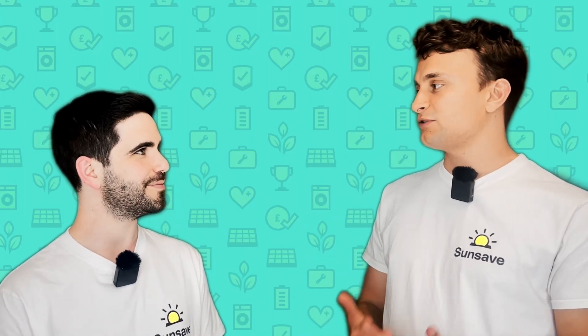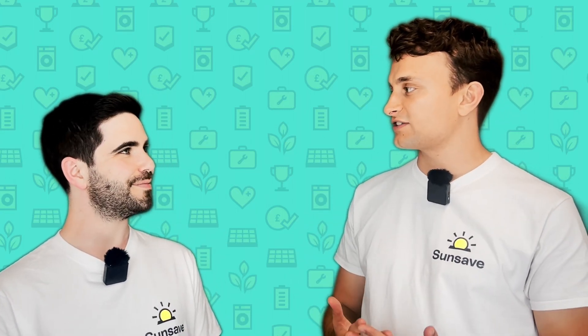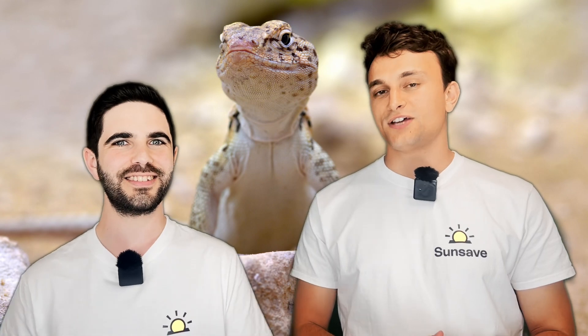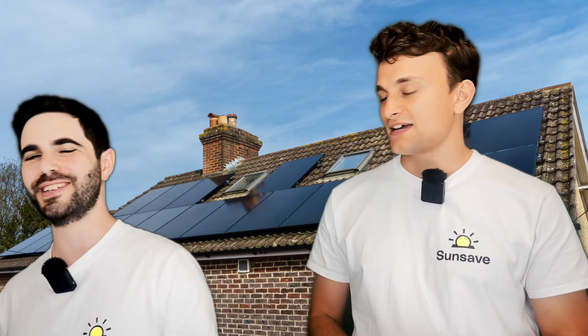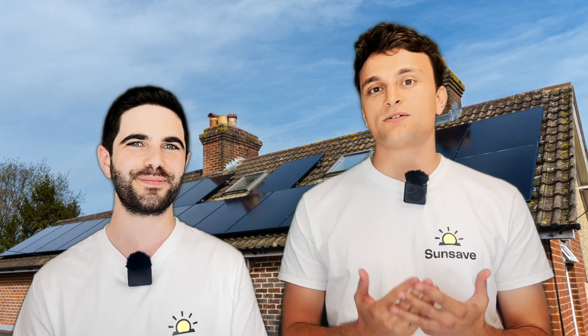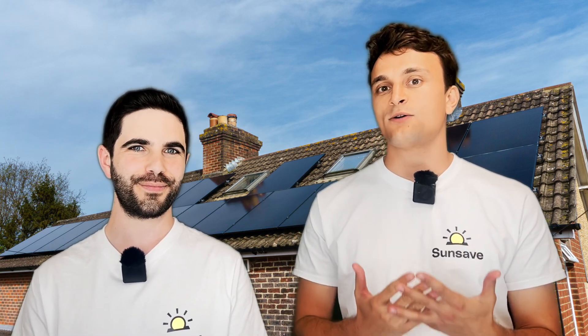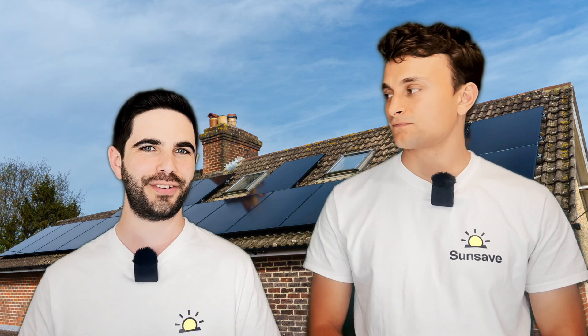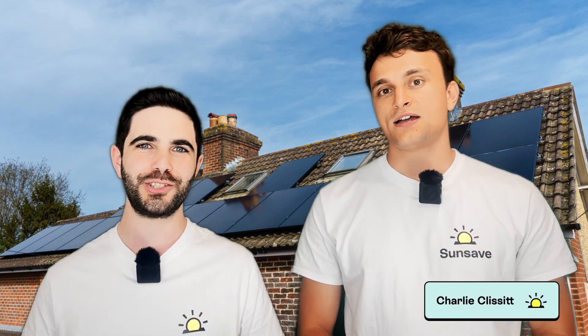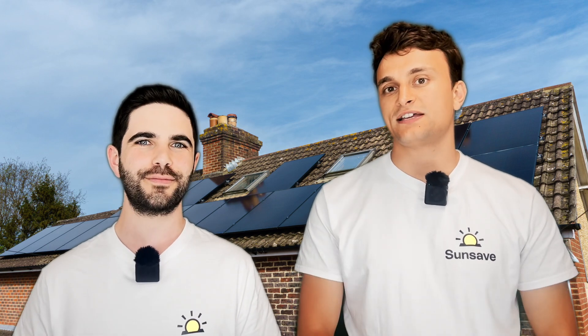Josh, what's silent, motionless, and spends its whole life staring at the sun? A lizard? No, guess again. A solar panel? Of course! We all know these big slabs of silicon can produce electricity, but the question is, how much? In this video we'll run through the annual and daily generation of the average solar panel system in the UK and the eight main factors that affect it. I'm Charlie. I'm Josh. And we are part of SunSave. We have launched the UK's first solar subscription.